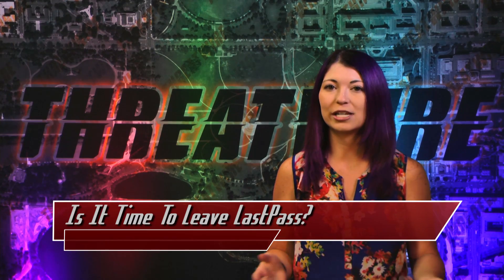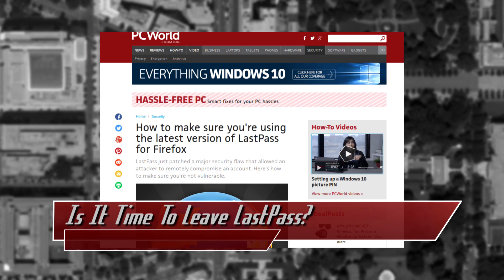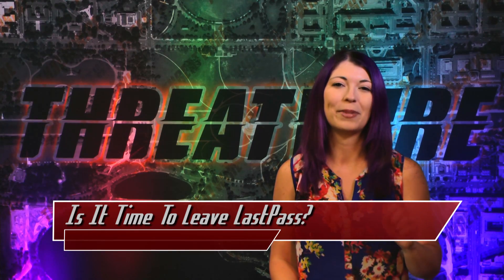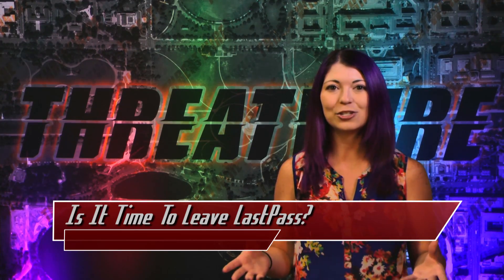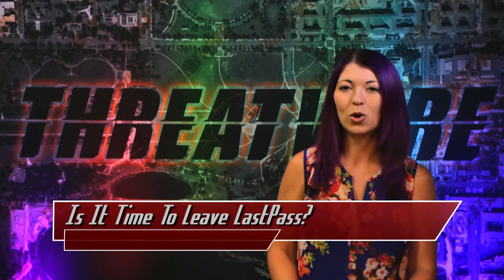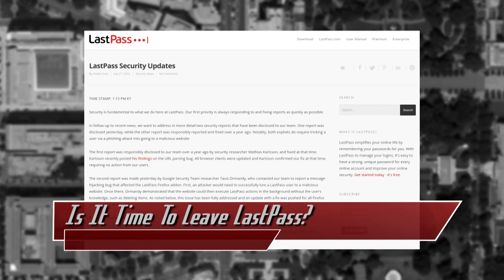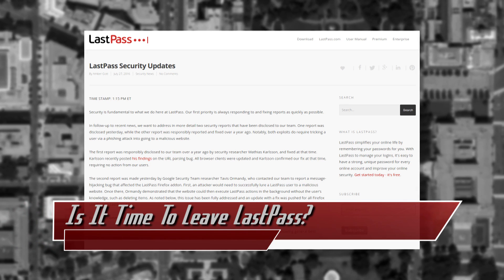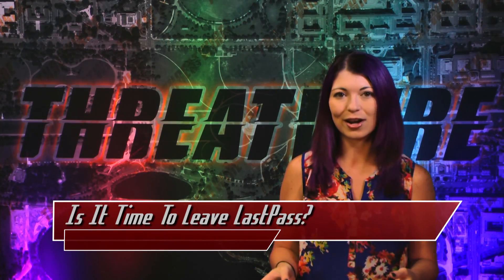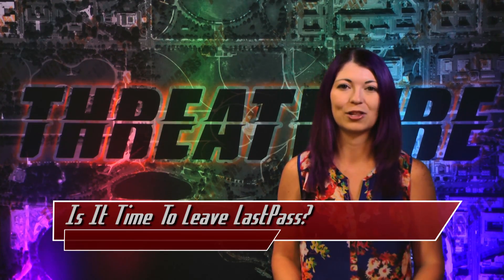The exploit has been patched in version 4.1.21a of the app, and it only affects Firefox users. LastPass awarded Ormandy a cash prize for his findings and disclosure. To check if your Firefox browser app has been updated, open Firefox, type about:add-ons into the address bar, hit enter, and click on extensions. Find LastPass, choose more, and look at the version number. If it says LastPass 3.something, you're probably fine. If it says version 4.something, click the settings gear icon, choose check for updates, and this will download any available updates.